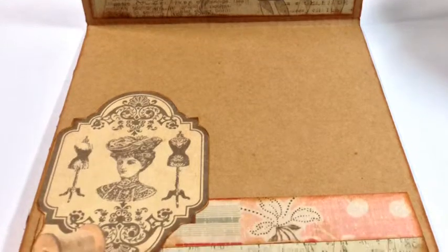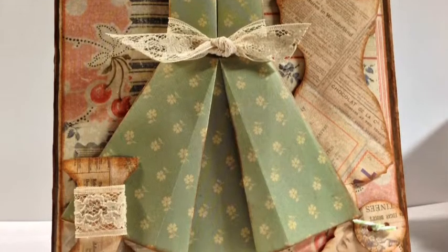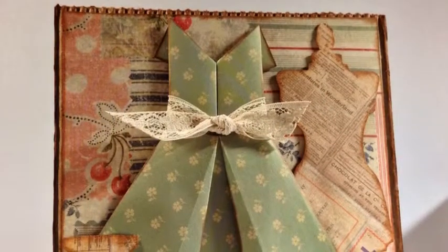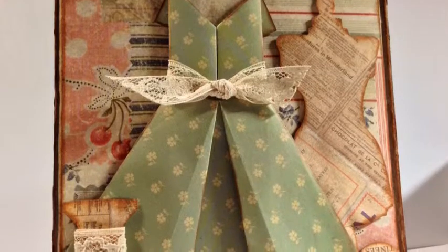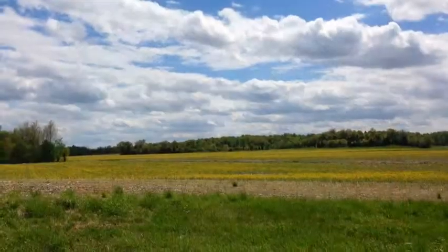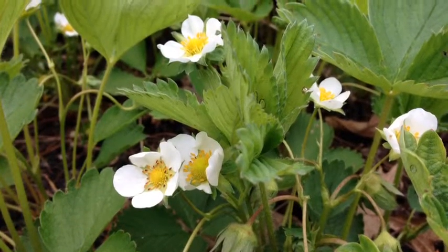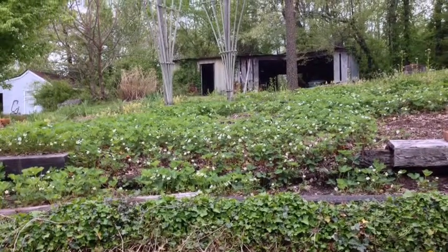On that card base is an ATC piece that I fussy cut out. It was a pretty simple card. I used Tim Holtz distress inks in Vintage Photo, inked all the edges, and my seam binding that I found at the yard sale. I will include the link to the YouTube video where I saw how to make the origami dress. I hope you enjoyed it and take care. Thanks for watching. Bye.